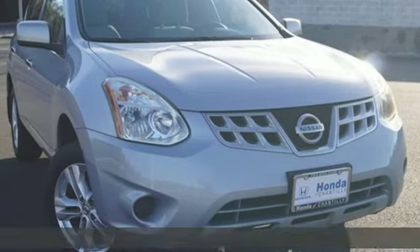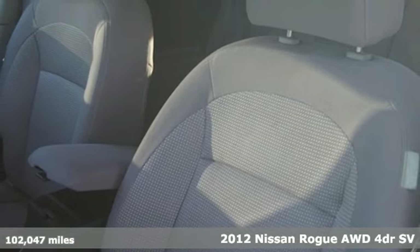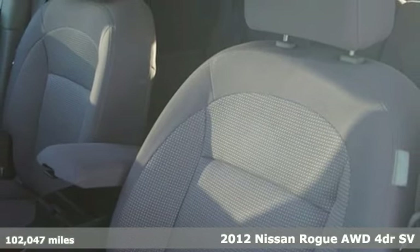It's a 2012 Nissan Rogue. Long, tall, or wide, there's plenty of cargo and passenger space inside this sharp-looking crossover.